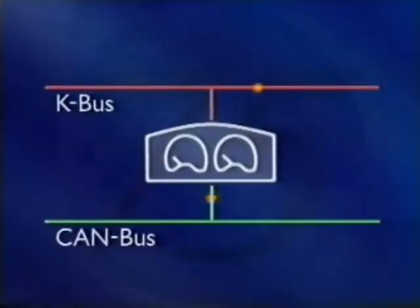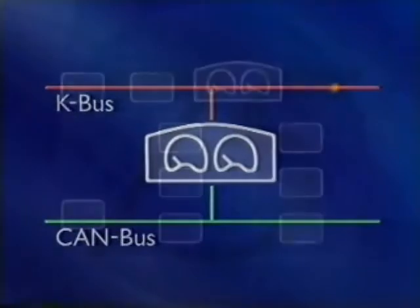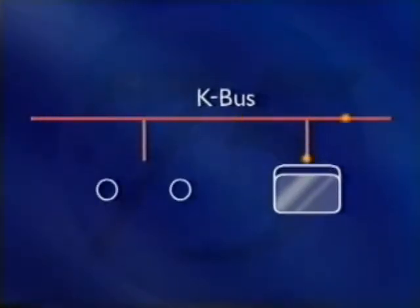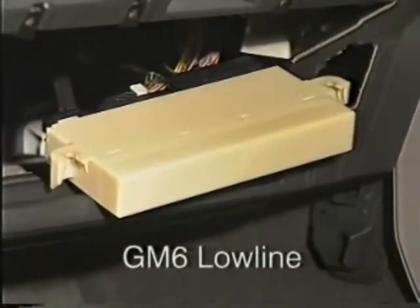Within the instrument pack is a microprocessor that enables data to be transferred from one bus system to another. All the bus systems handle data extremely quickly. The CAN bus is the fastest, and is used where rapid exchange of information is vital — for example, in engine management or automatic transmission systems. The slightly slower K bus connects all the body electronic systems together. It's primarily event-driven, in that messages are sent after a request has been made — for example, switching on the lights or operating the sunroof.